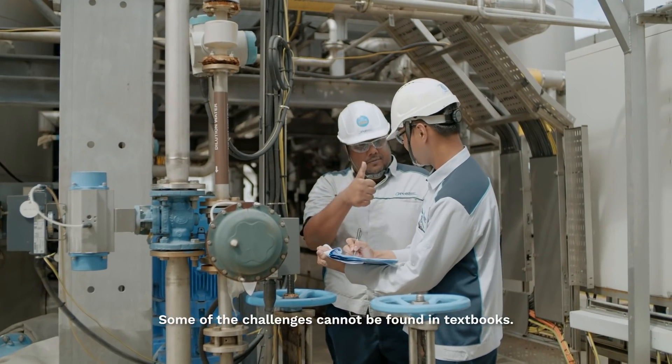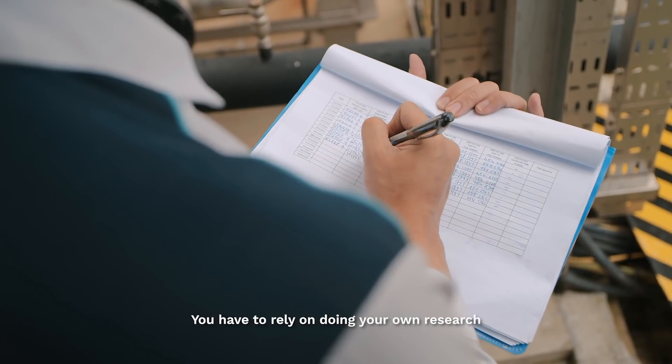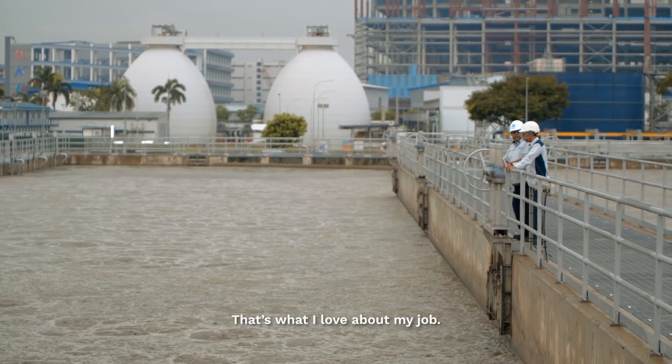Some of the challenges you cannot find in textbooks. You have to rely on doing your own research and thinking out of the box. And that's what I love about my job.